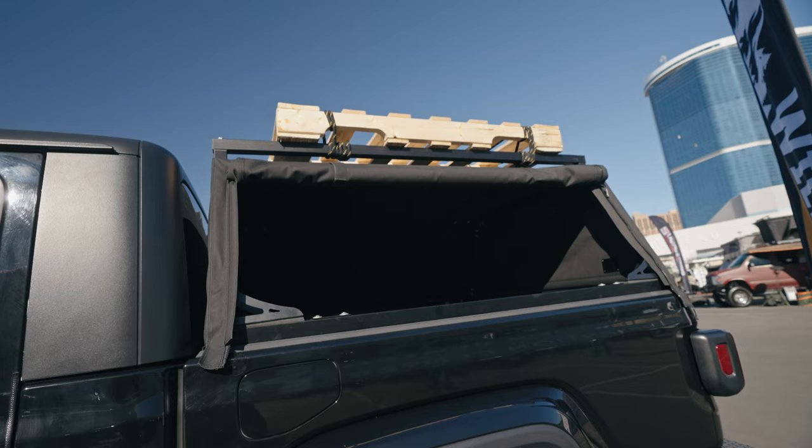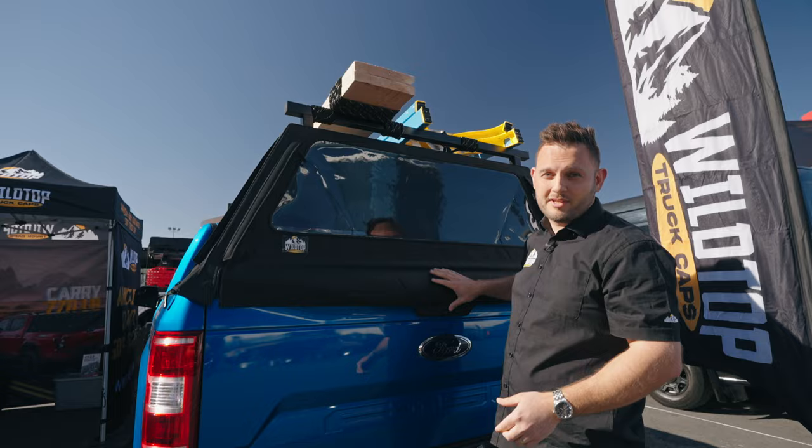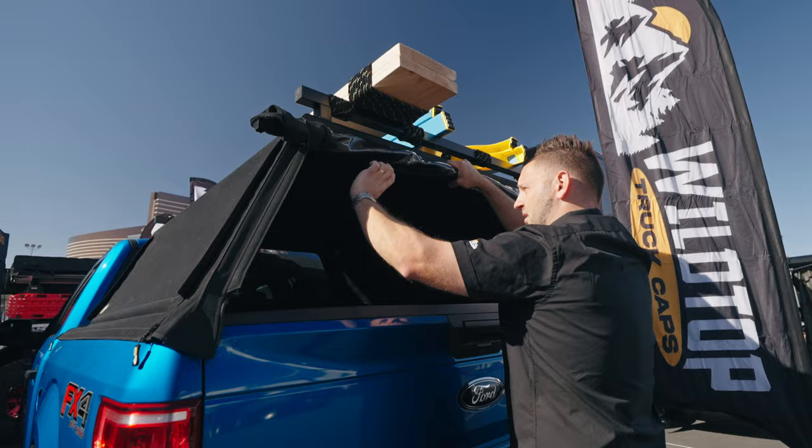The topper is fully zippable and also completely waterproof. This is the window option — we also have the no-window option as well. A simple roll-up using the magnetic straps gives you full access to the bed and everything inside.